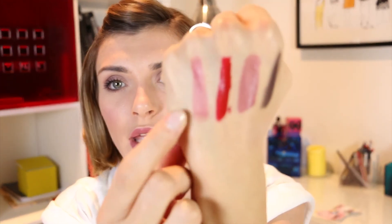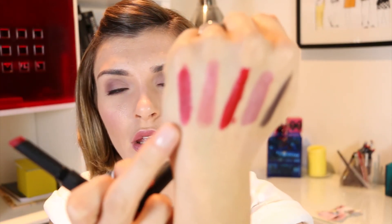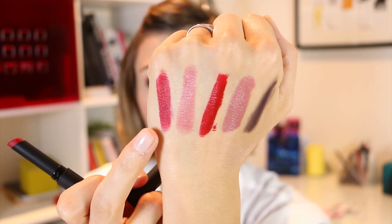Moving to NARS — I wanted to try their Pure Matte Lipstick. I found Montego Bay, which is a really nice peachy nude color — a lovely peachy pink. The formula is really nice, it feels great on the lips. I also bought one in the shade Vesuvio, which is a red of course — I had to buy a red! It's a lovely true red. It's a different finish from the Laura Mercier liquid lipstick but I really like both.